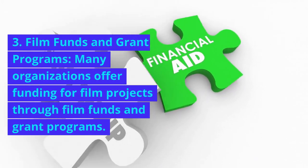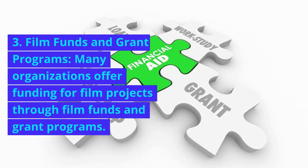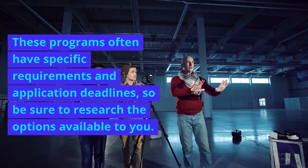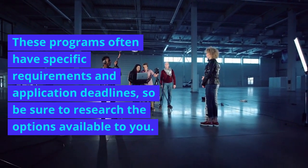3. Film funds and grant programs. Many organizations offer funding for film projects through film funds and grant programs. These programs often have specific requirements and application deadlines, so be sure to research the options available to you.